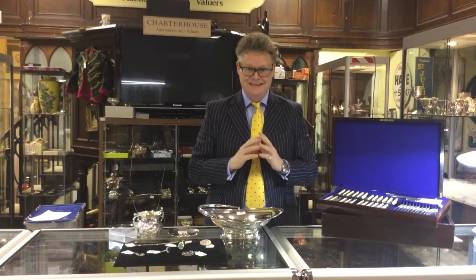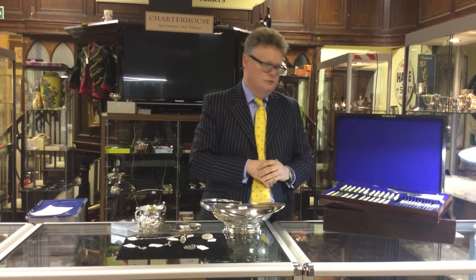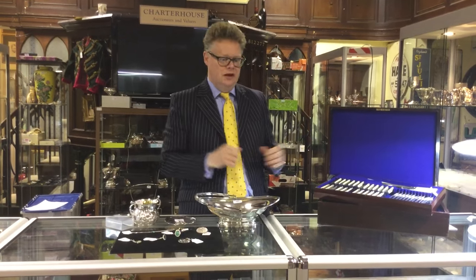Hi, my name is Richard Brummel and I'm a director here at Charter House Auctioneers in Sherbourne. I'm here today to talk to you about the fantastic 550 to 600 lots of silver, jewellery and watches that we've got coming up for sale on Thursday the 19th of November. It's a bit of a whistle-stop tour through — I know you'd like me to talk all day long but there's so much to see.